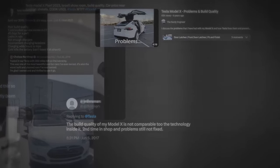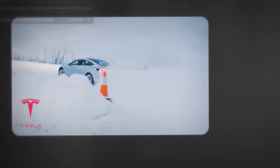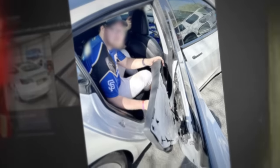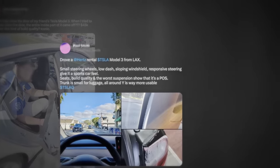When the Model 3 started rolling off the lots, the feedback was more of the same. The car was exciting and mostly great, it just wasn't built great. Condensation fogged headlights, interior paneling popped off, exterior pieces were misaligned, paint jobs were inconsistent, and some seals failed to hold while others were drowned in adhesives.